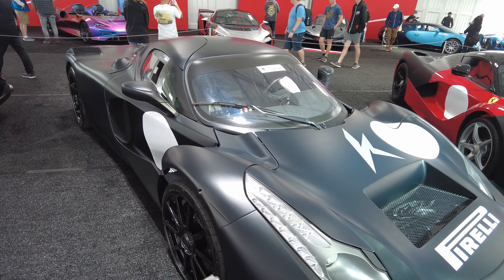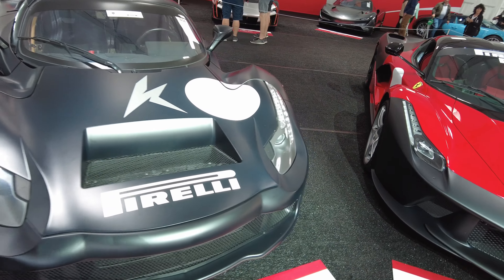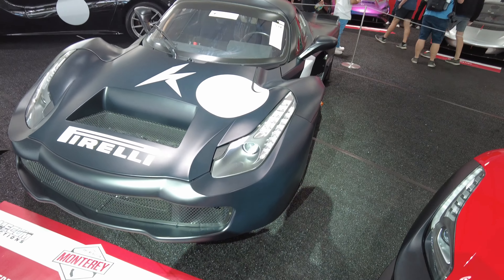Now this is going to go for some big bucks — anytime you talk about a prototype car, you're talking about a one-of-one. Sick.